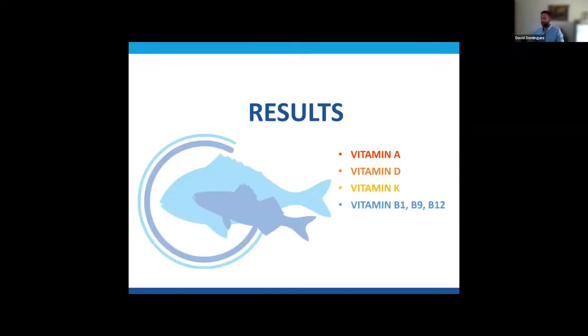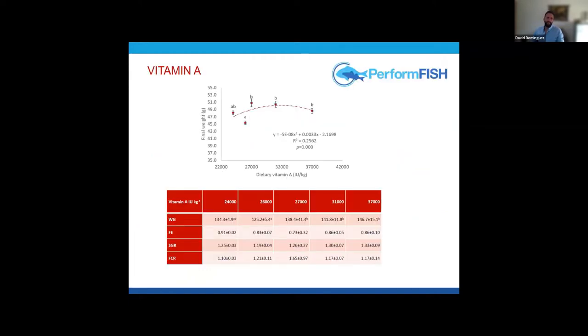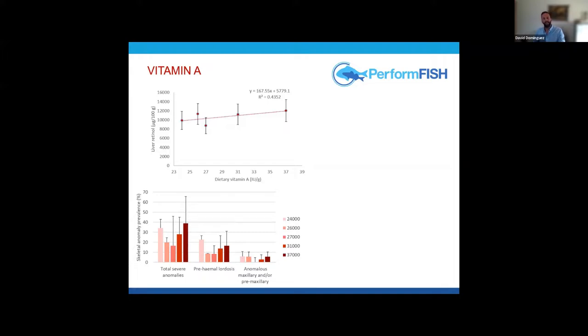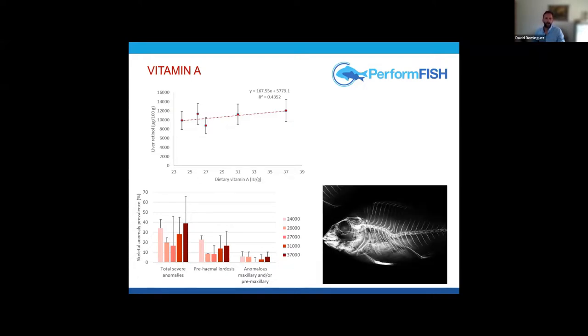For the vitamin A trial, we observed a slight increase in growth at the third supplementation level, despite already quite large levels in the basal diet, with no significant effect on feed efficiency, SGR, or FCR. We saw significant accumulation in the liver with increasing dietary vitamin A — expected since vitamin A is mainly stored in the liver — confirming that fish were correctly uptaking the vitamin. We also observed an interesting pattern related to skeletal anomaly prevalence, with lower pre-haemal or abdominal lordosis in fish fed the intermediate levels.